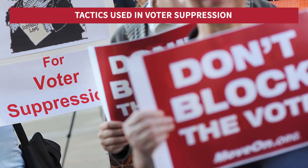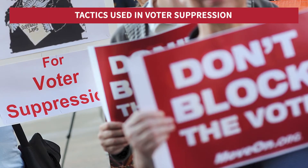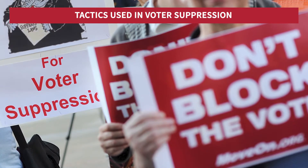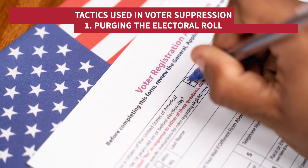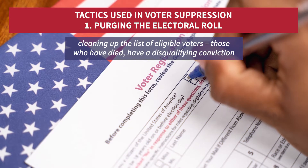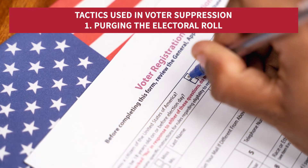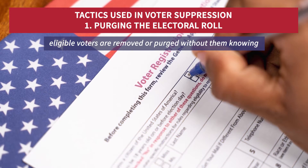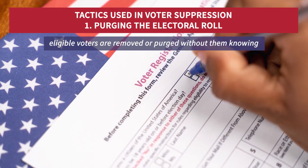Those that claim voter suppression is taking place in the US point to administrative rules and more nefarious tactics — five are mentioned here. Firstly, purging registration in the name of cleaning up the list of eligible voters. Those who have died or have been disqualified because of a conviction have led to concerns where perfectly eligible voters are removed or purged without their knowledge from the electoral roll.